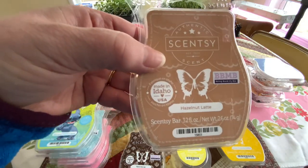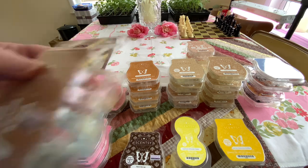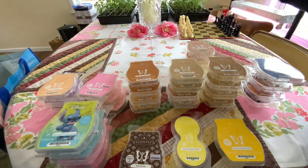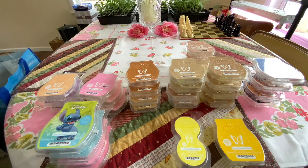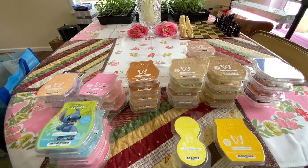Hazelnut Latte is like a cinnamon fluffy latte, very very soft. I put that in my club, I got a few of them, but I think we've had some better. Perk Me Up — and this is in the Bring Back My Bar — kind of a hazelnut and type of coffee, Guatemalan coffee I think. It's coffee.